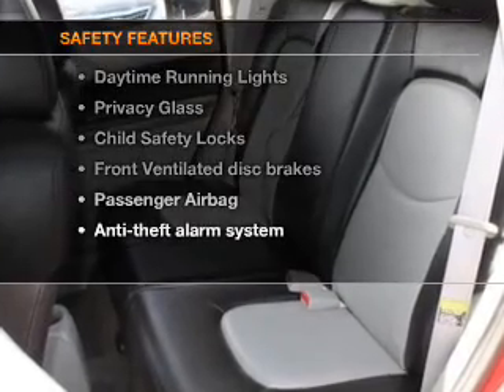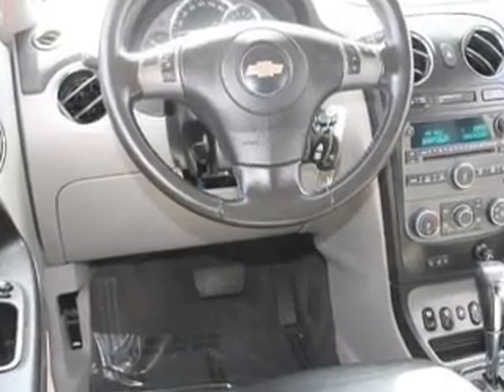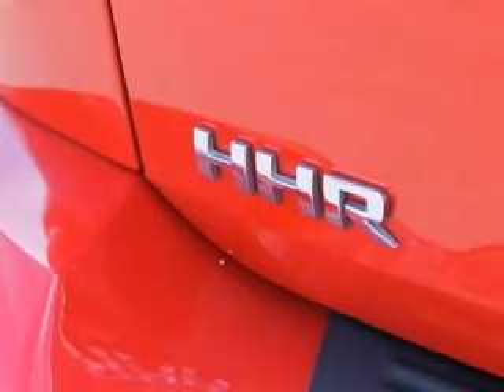And for your peace of mind, the following safety equipment is included: front ventilated disc brakes, passenger airbag, daytime running lights, and independent suspension. Our website offers more information on all of our vehicles. Call us today to start test driving.